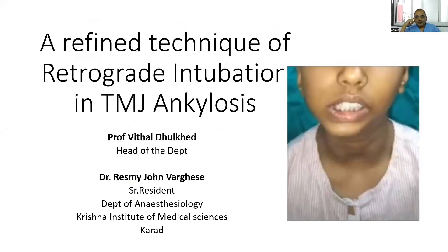Good morning, everybody. Greetings from Krishna Institute of Medical Sciences, Kara. In the middle of every difficulty lies opportunity.